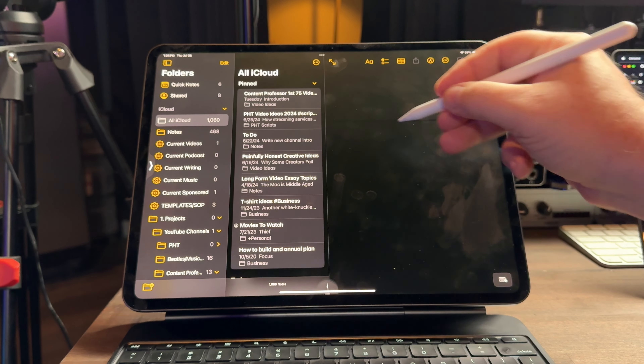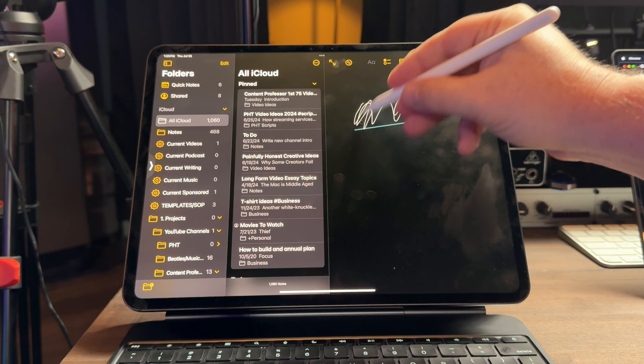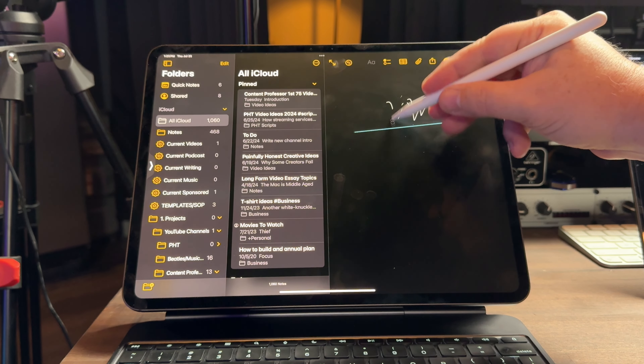The Pencil is a surprising improvement. It does some different things, but the one feature most people notice is the haptic squeeze. When you squeeze it, it feels like it does something — it's just a little haptic buzz — but you can set it up to do a lot of different things: bring up a palette, switch to an eraser, and more. I'm not a visual artist, so I have mine set to erasing, which is nice because on the Apple Pencil 2 you could double-tap, but I could never get that to work right. I like the squeeze feature — when I mess up something I can squeeze to erase and then squeeze again.